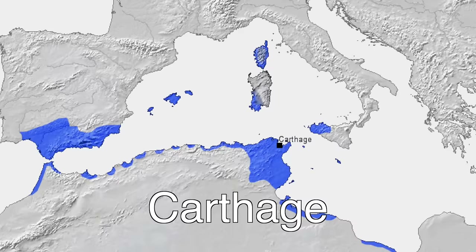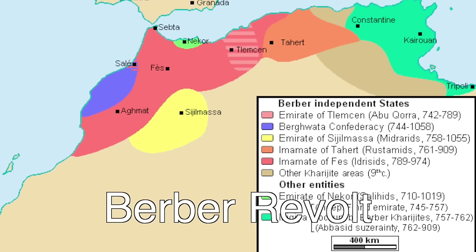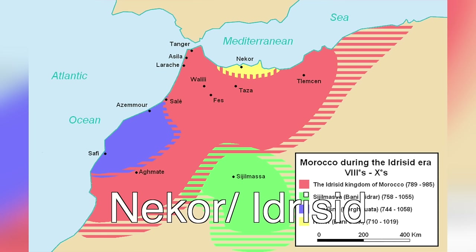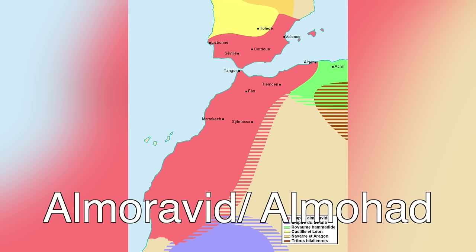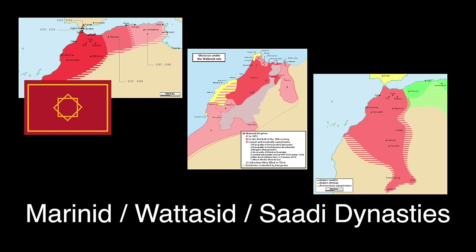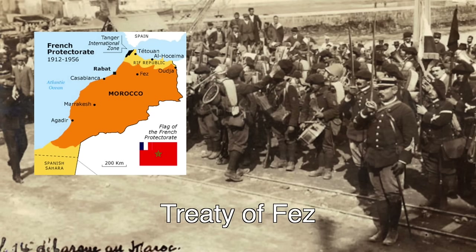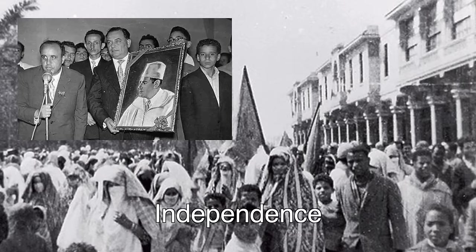For Morocco's history in the quickest condensed form: the state of Carthage, independent Berber kingdoms, the Roman Empire, Muslim conquests, Berber revolt, the first Moroccan state under a founding dynasty, further dynasties responsible for Muslim Spain, the Reconquista, more dynasties, finally the Alaouite dynasty which is the current one, the first Moroccan crisis, the Treaty of Fez, independence, the Green March, the Arab Spring, and here we are today.